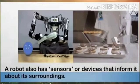Sensor means a device that can react to light, heat, pressure, and so on, to make a machine do something. Again, these devices are designed and fitted to the robot by experts who designed and built the robot.